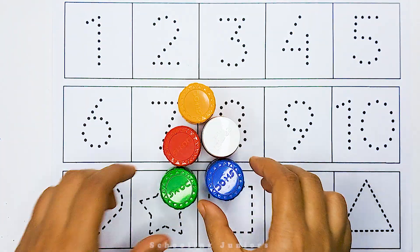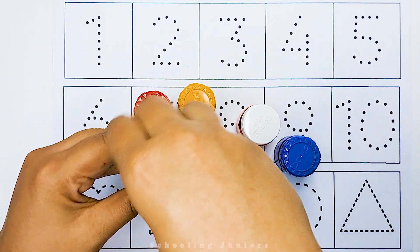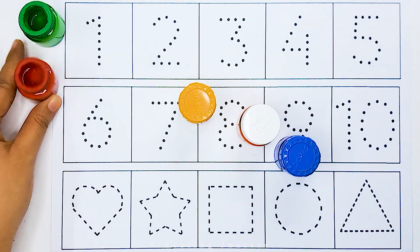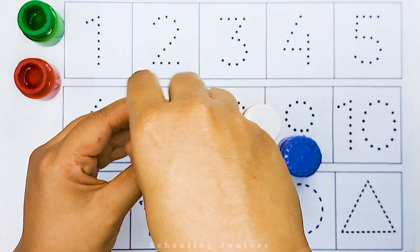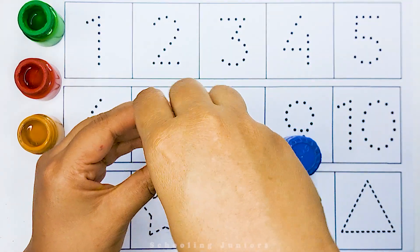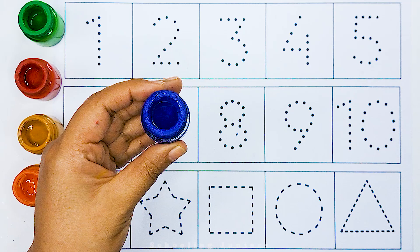We will learn color names. Green color. Red color. Golden color. Orange color. Blue color.